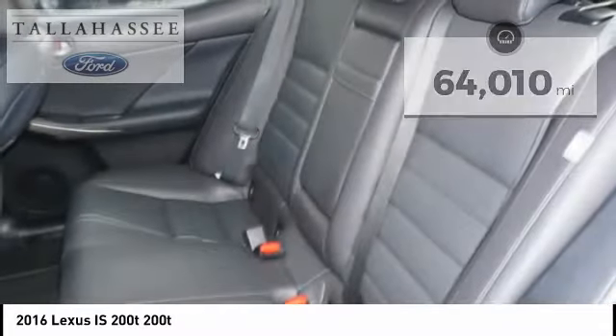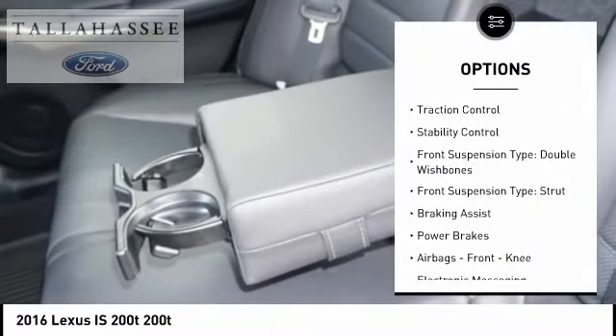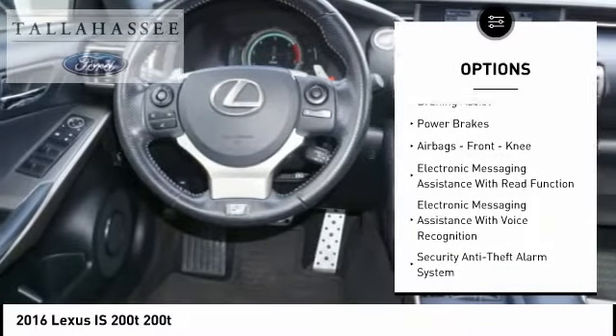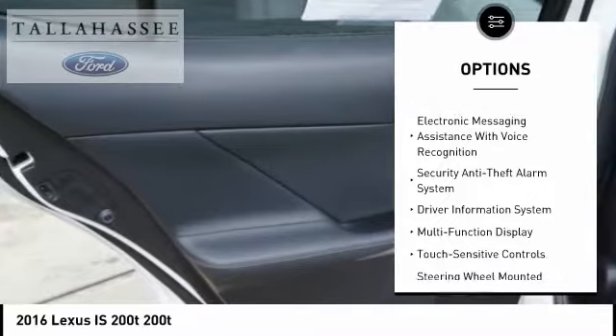Here are some of this vehicle's great options. Power windows with safety reverse. Traction control. Stability control. Front suspension type: double wishbone. Rear suspension type: strut.